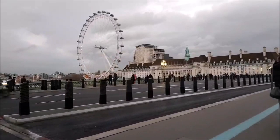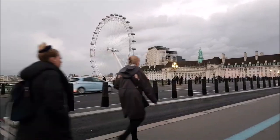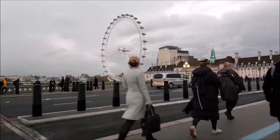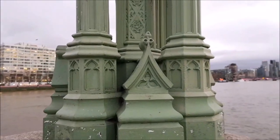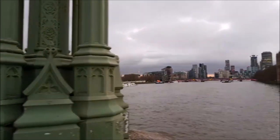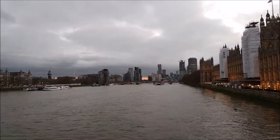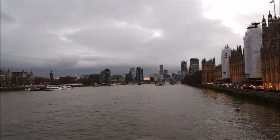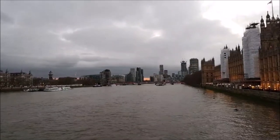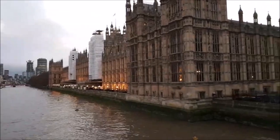The colour of the bridge is verdigris — a shade of bluey-green — and it actually matches the colour of the seats in the House of Commons. And then Lambeth Bridge, the next bridge along, is coloured red, matching the seats of the House of Lords. You have two houses — the House of Commons and the House of Lords — and we could talk a lot about this.